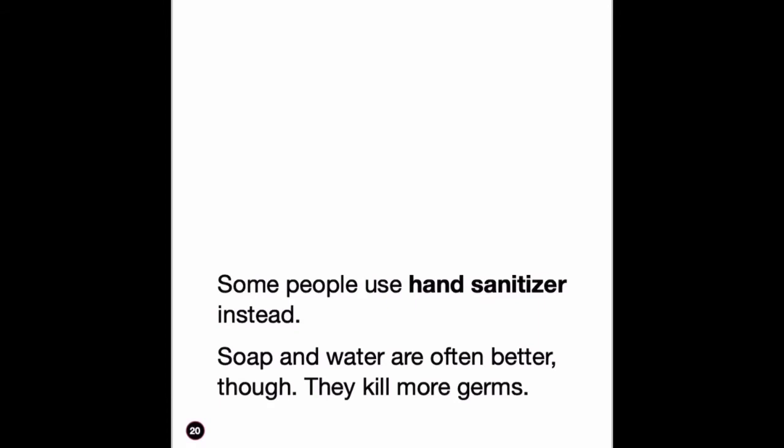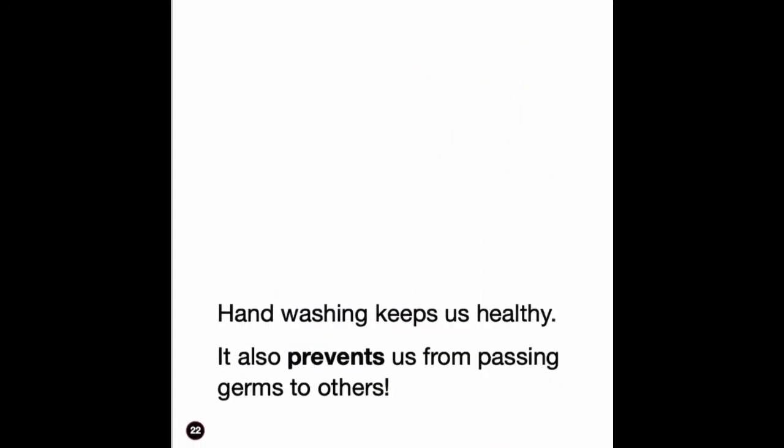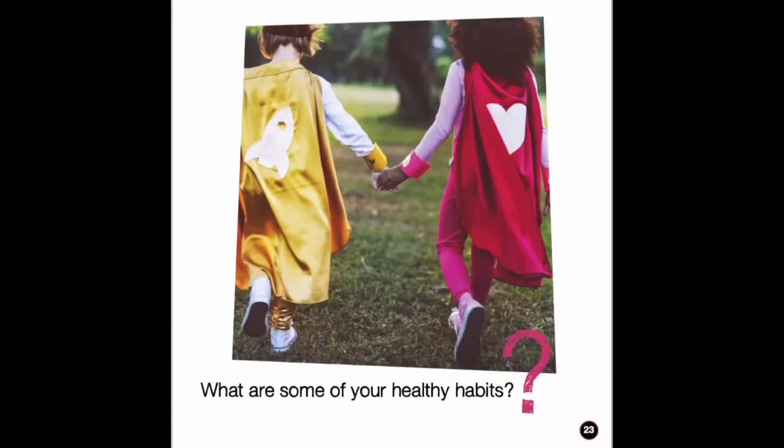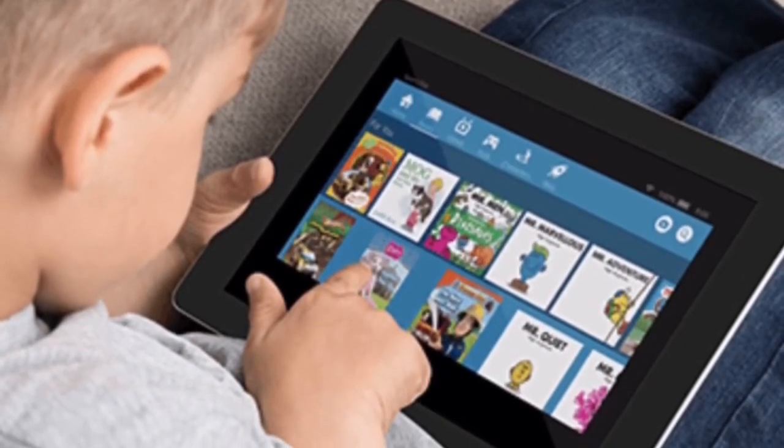Some people use hand sanitizer instead, but soap and water are often better — they kill more germs. Hand washing keeps us healthy. It also prevents us from passing germs to others. What are some of your healthy habits?